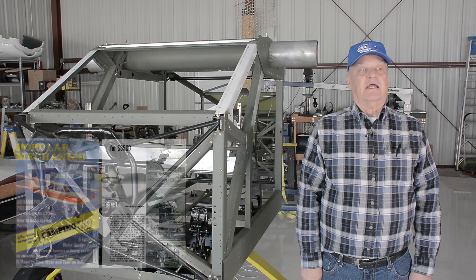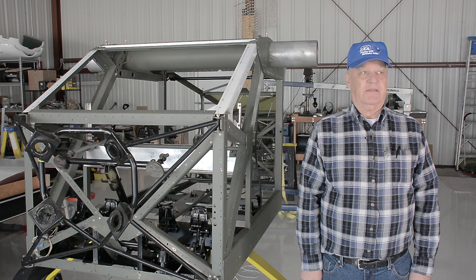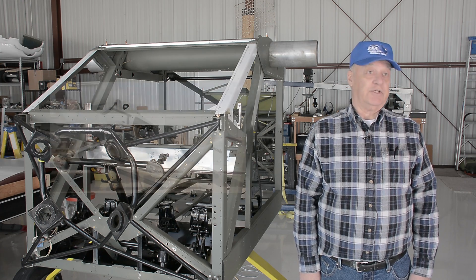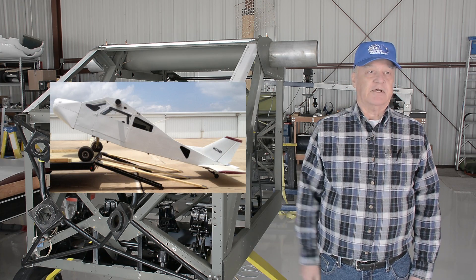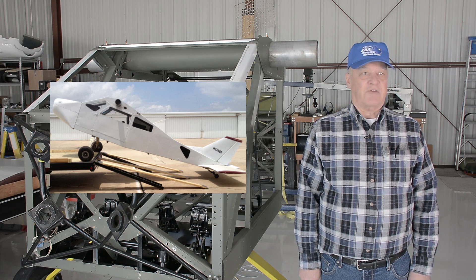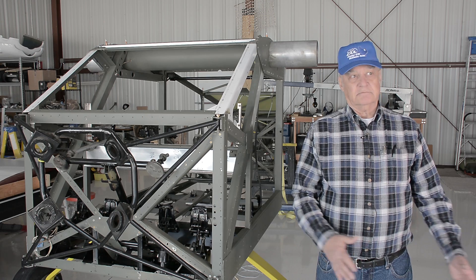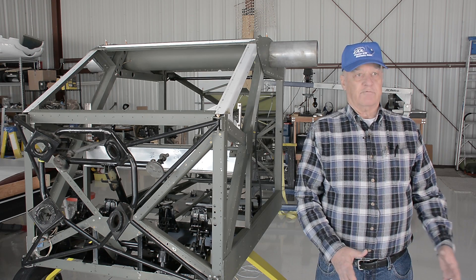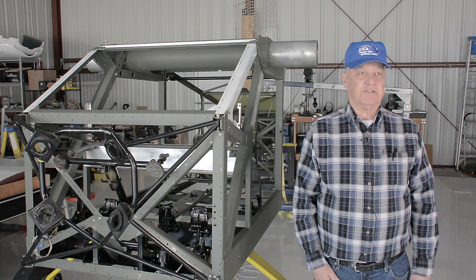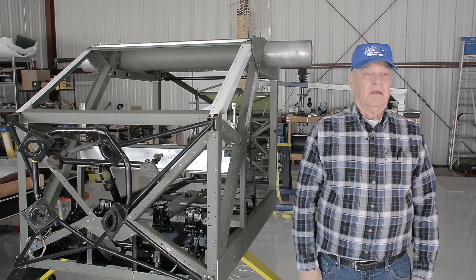In December of 2013 I decided that I wanted a BD-4 and started shopping around. I found one in Houston. This particular airplane — I'm the seventh owner — and I bought it as a firewall-forward project. Today we'll talk about how I went from a firewall-forward project to a full restoration and what I have learned along the way.